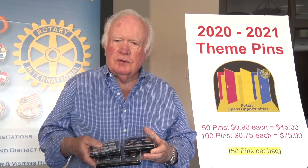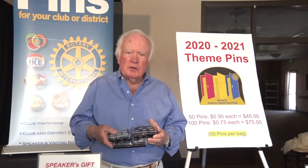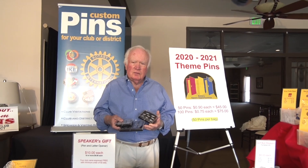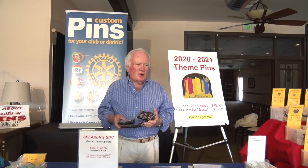Do you have other items and gifts? We have a President's Bundle, which includes the Officer's Pen Set, Avenue of Service Pen Set, Rotarian of the Month Pen Set, and 50 or 100 International Theme Pens, depending on the size of your club. We also have many stock pens.